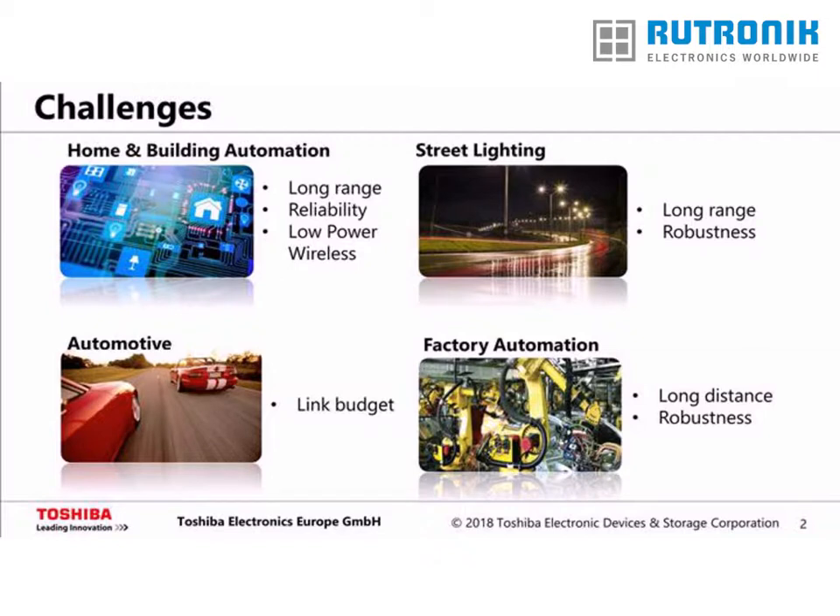Coming from Germany, there is the trend towards what is called Industry 4.0, which basically means more intelligent and connected systems in a factory environment in order to achieve higher information transparency. This goes with the addition of sensors that are ideally connected wirelessly for flexibility and cost reasons. One use case example is to attach sensors, such as an ultrasound sensor, to a motor for predictive maintenance, so that defects can be detected a long time before the motor breaks down. This requires long-distance communication and robustness in a harsh factory environment.